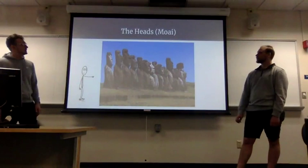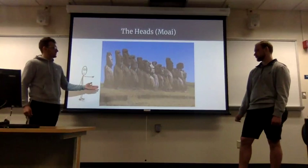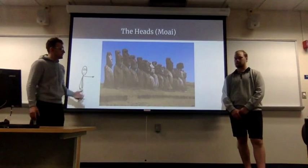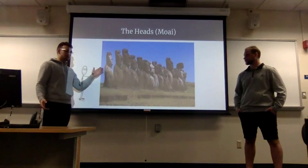These are the heads — a somewhat blurry picture, but you get the idea of how significantly tall they were and how much they weighed. These were positioned upright, but most of them that were discovered in the last 50 to 100 years showed only their heads above ground, so we thought they were only heads. But in 2012 they actually discovered that below the surface there were full bodies attached to these heads, which was a huge discovery because no one knew that before.